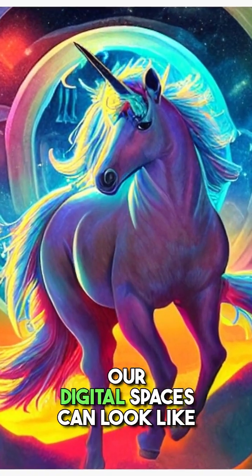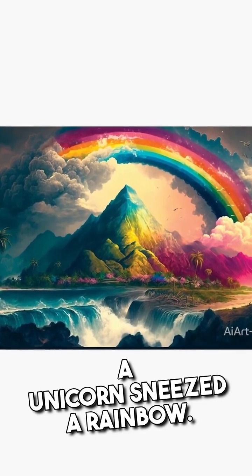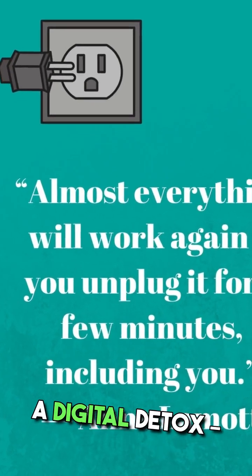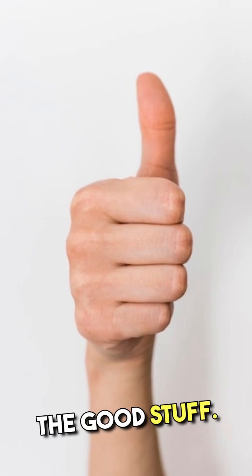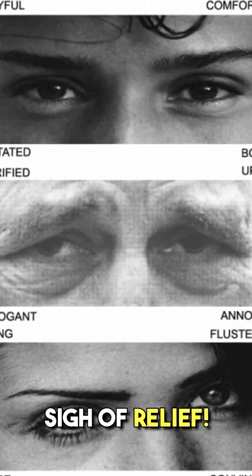Let's admit it — our digital spaces can look like a unicorn sneezed a rainbow. Time for some digital decluttering, y'all. Hack number six is like a digital detox. We're detoxing your devices from clutter, making room for only the good stuff. Your computer's desktop will finally breathe a sigh of relief.